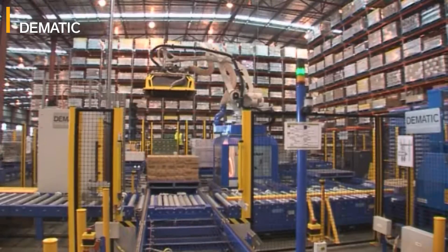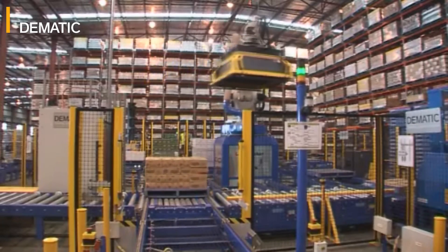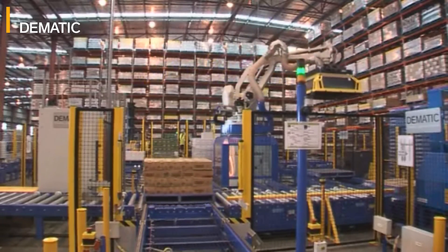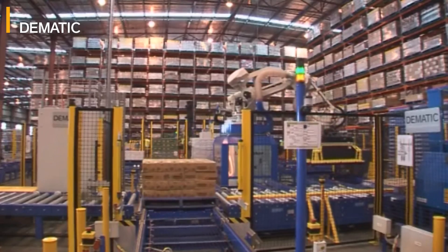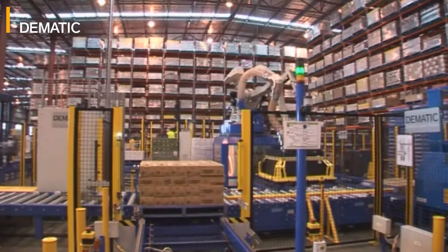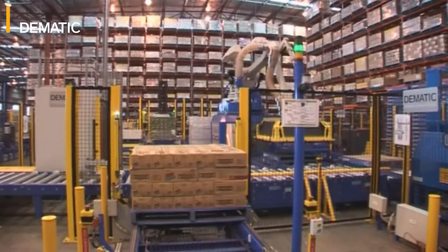It means that the robot doesn't have to touch somewhere between 20 and 30 percent of the cartons that come through. The advantage of this is that we can get far higher effective rates out of the robot than the robot is mechanically capable of doing. We end up with somewhere close to 120% efficiency of the actual mechanical system.